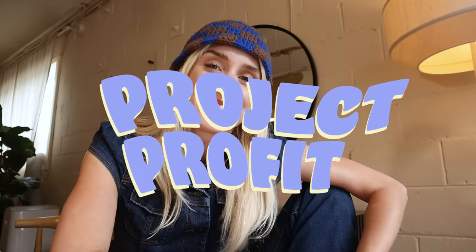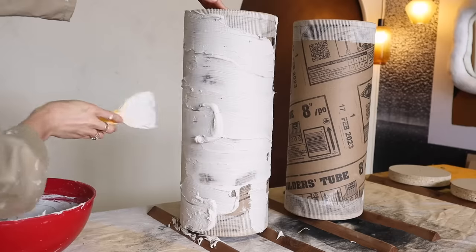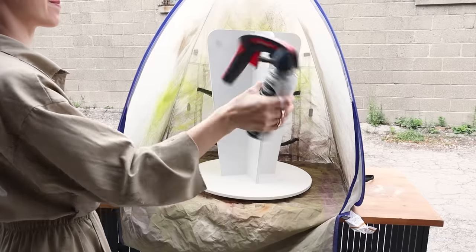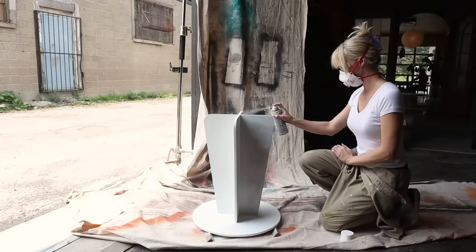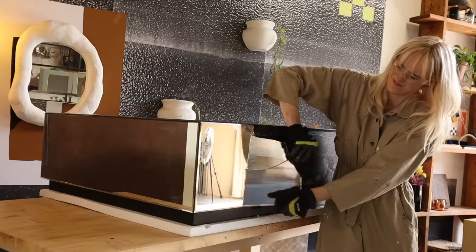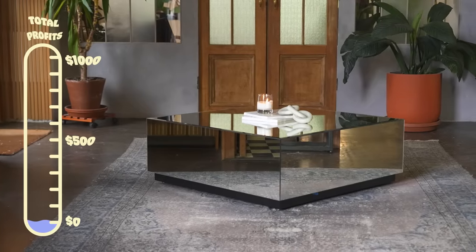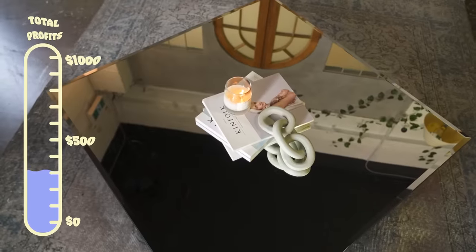Welcome back to Project Profit. This is a series where I take used items and try to flip them for a profit. Any profits that I do make will be donated to non-profit organizations throughout the series. In the previous episode, I restored this broken mirrored coffee table that I found for free, and when it sold, it brought our new grand total profits so far to $446.81.